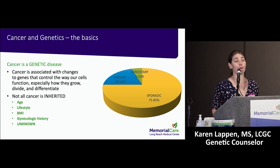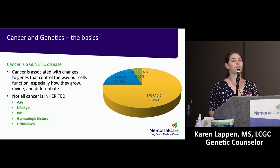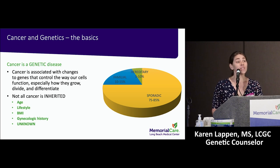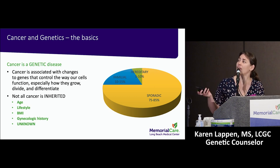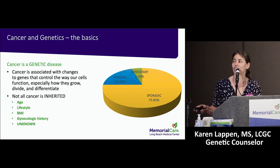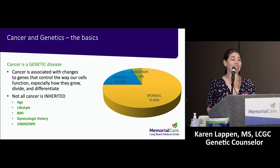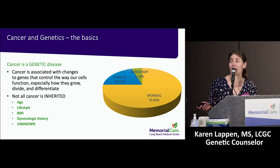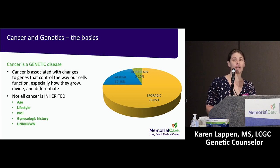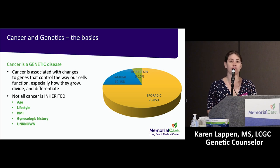Not all cancer is inherited — only a small percentage are termed inherited cancers, those born with a predisposition to develop certain cancers over their lifetime. Most cancers — about 75 to 85% — are in that sporadic, just random category. The biggest factors are age: as we get older, natural wear and tear leads to cells starting to grow into cancers. Sometimes lifestyle, BMI, and gynecologic history play a role, but a lot is unknown. Only about 5 to 10% have underlying genetic predispositions that cause cancer.